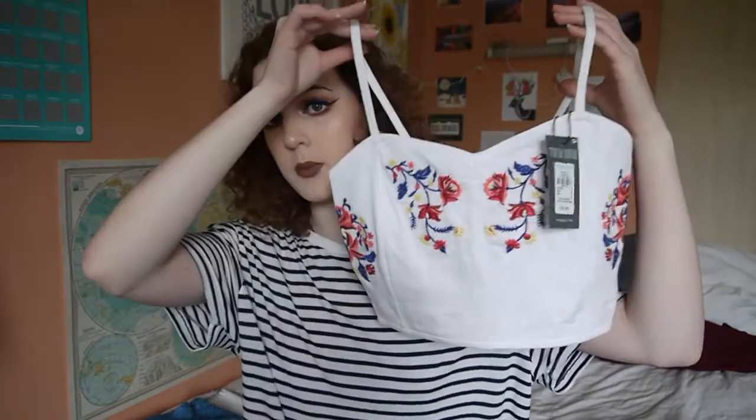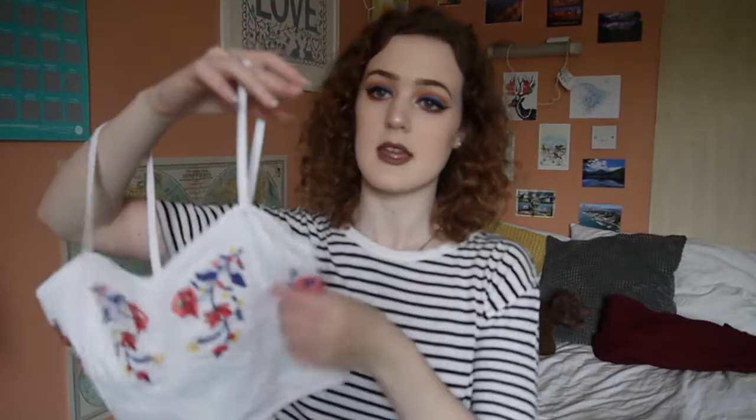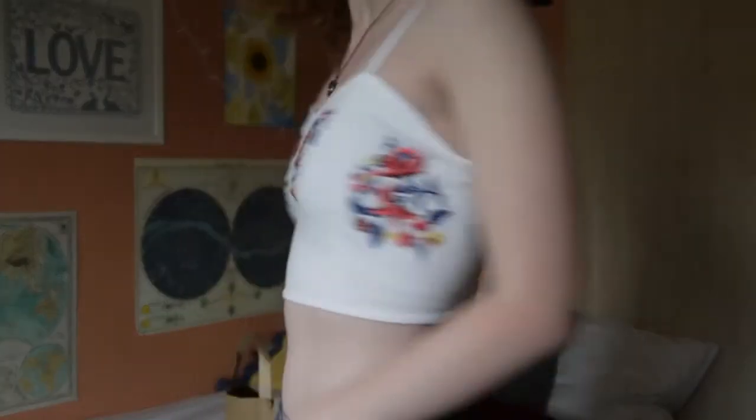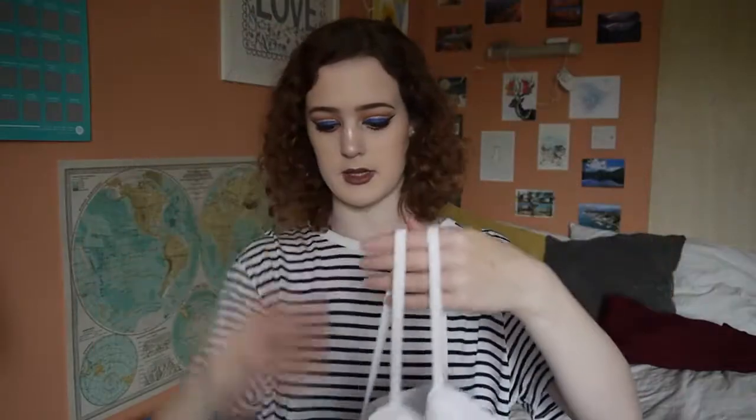The next top I got is just a little white bandeau top which I adore. It's so cute, versatile, and perfect for nights out, summer days, or wearing underneath like a white shirt. It's basically just plain white with some little embroidered flowers on it. I actually have a similar bandeau style top from Brandy Melville in black. I just really like the style — it's flattering and makes my boobs look nice. I got this in a size 8 and it was £6, so that's an absolute bargain.